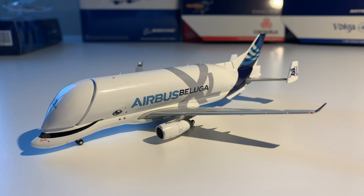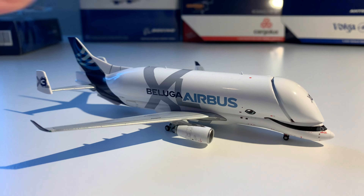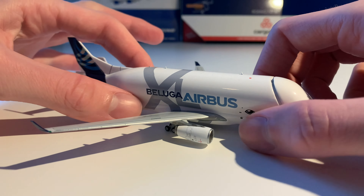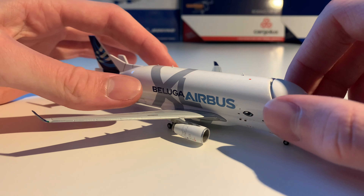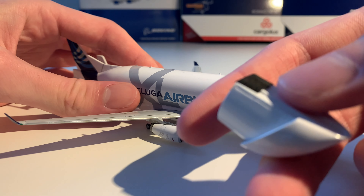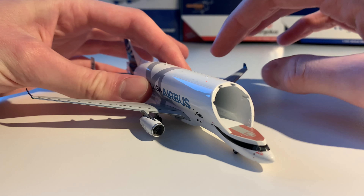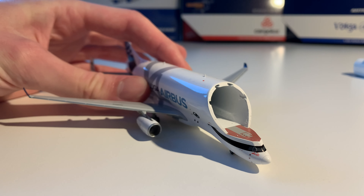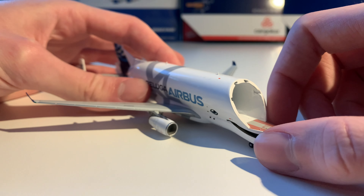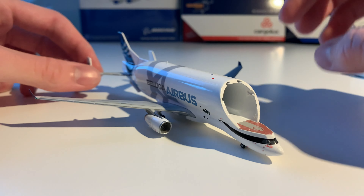Just an absolutely stunning, super detailed model from GC Wings — nothing to complain about. Let's look at the cargo door. You slide this piece out; it has anti-slip at the bottom, so be careful when you open it. This is the inside — some small details. I noticed it has a tendency to tip over, as you can see, so be aware of that when you buy yours.